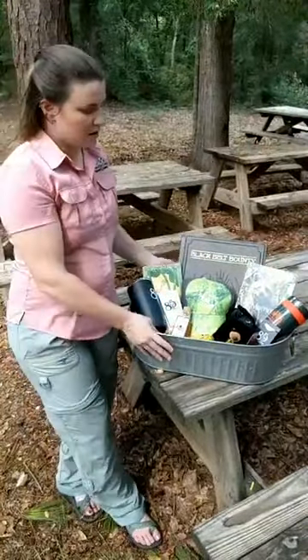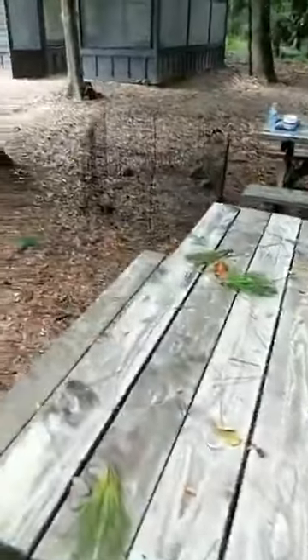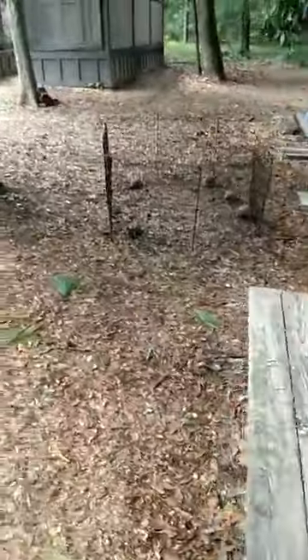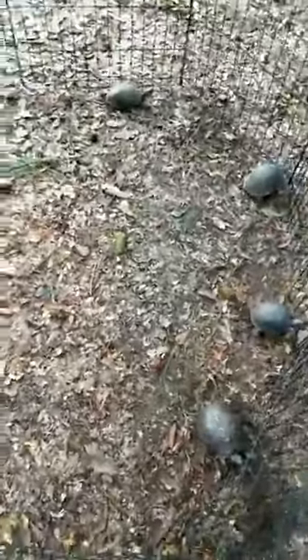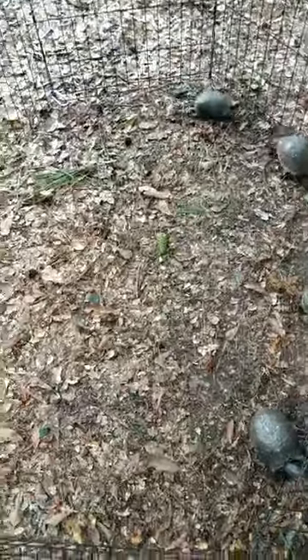Now we're going to talk about box turtles — our friends are right over here. We moved them over here because their habitat was in full sun and they were all enjoying hiding under logs, which was not very conducive to us being able to hang out with them. So I'm going to introduce you to our eastern box turtles.